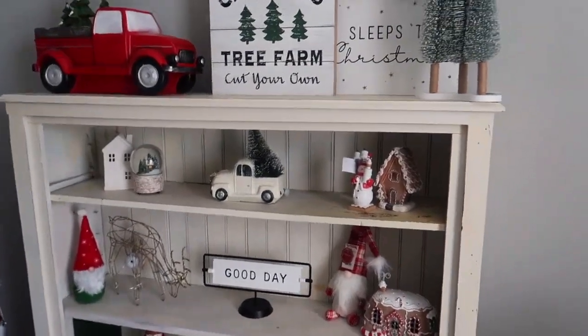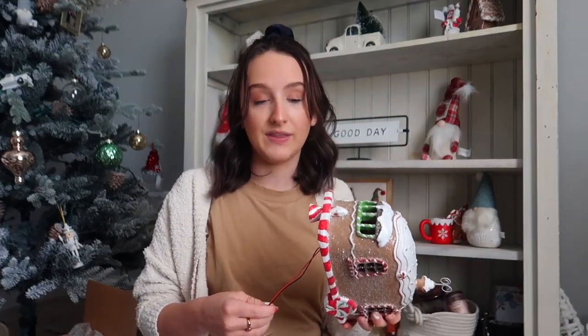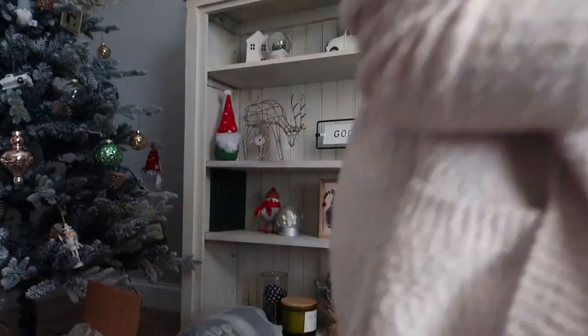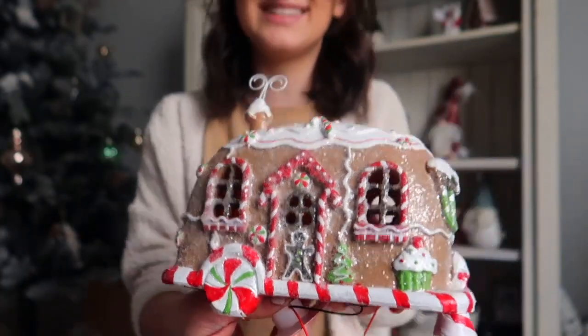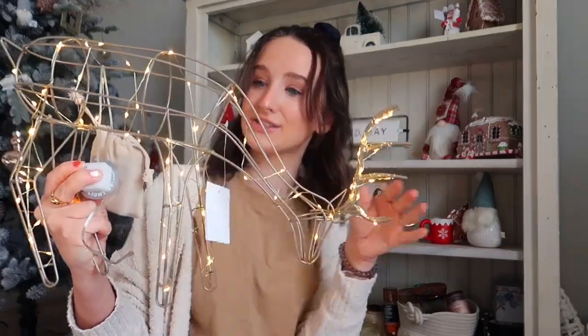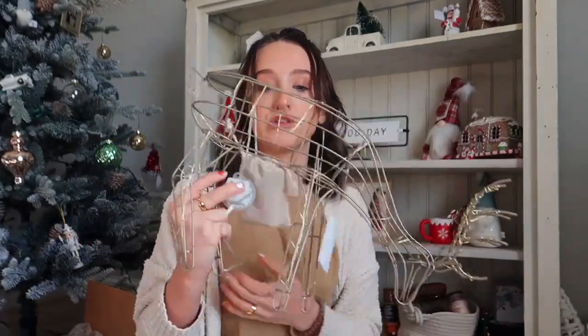We're also gonna do my bed. If you guys have any questions about where anything is from, just comment it down below and I will answer. I got this from Hobby Lobby and it looks like a little gingerbread strip club — the lights inside are colored. This one is a reindeer from Target and it turns on. It also has this little battery pack which fits in a hidden pouch so you can't even tell.